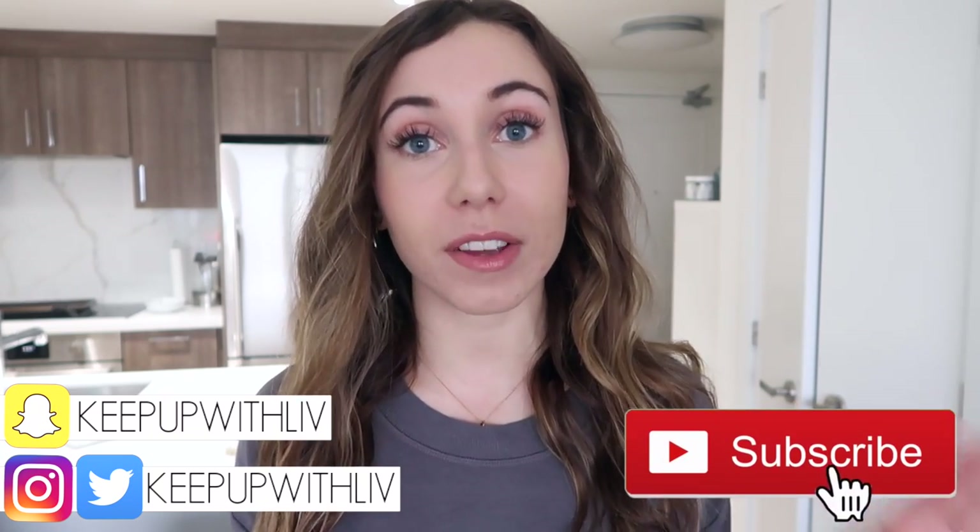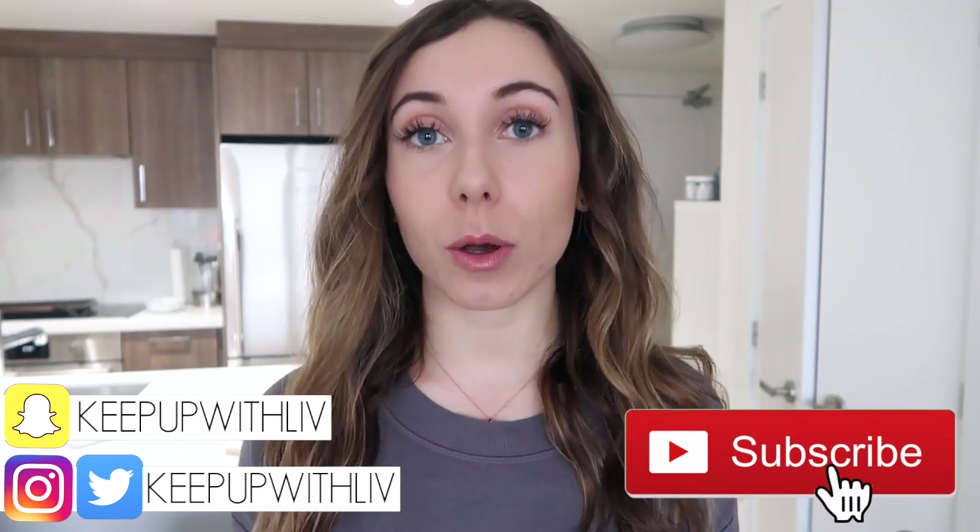Hey everyone, welcome back to my channel and welcome to a new video. Today's video is a meal prep challenge. I did a week's worth of meals for $50, which was the price point most of you suggested when I asked on my community tab, where I post questions and you can vote on what you want to see.